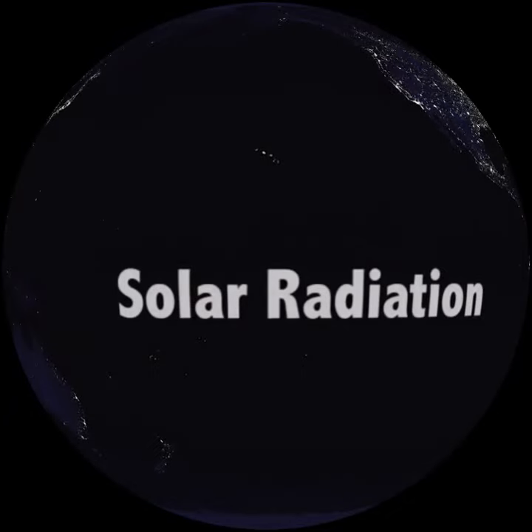Most energy on Earth comes from the sun. Solar energy travels through the vacuum of space to Earth by a process called radiation.